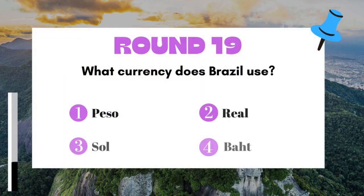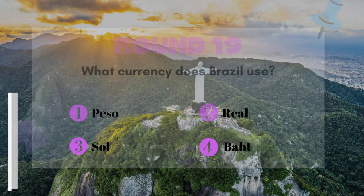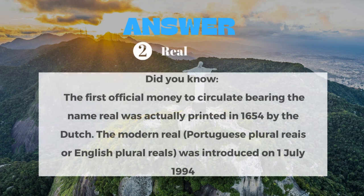Round 19: What currency does Brazil use? The answer is the Real.